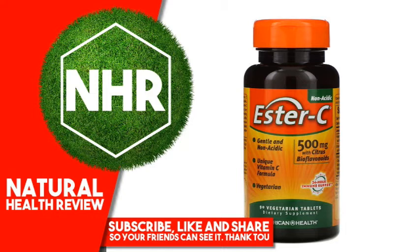In a daily 1,000 mg dose, Ester C delivers 24-hour immune support, so once a day is all you need. Added citrus bioflavonoids may help your body better absorb and utilize vitamin C.